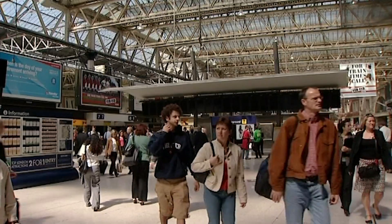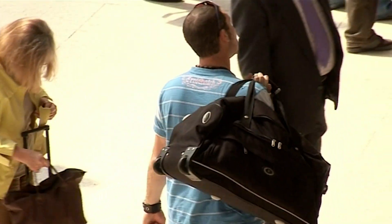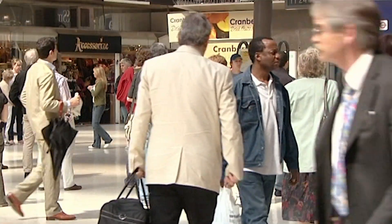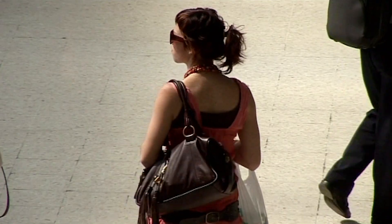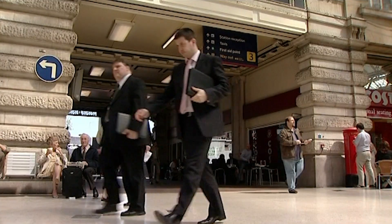Every day thousands of people travel through train stations, making it a treasure trove for pickpockets, as they know that each and every person will either have a wallet, a suitcase or a work bag with them. Alex and Paul are both busy casing the joint, looking for a potential mark.